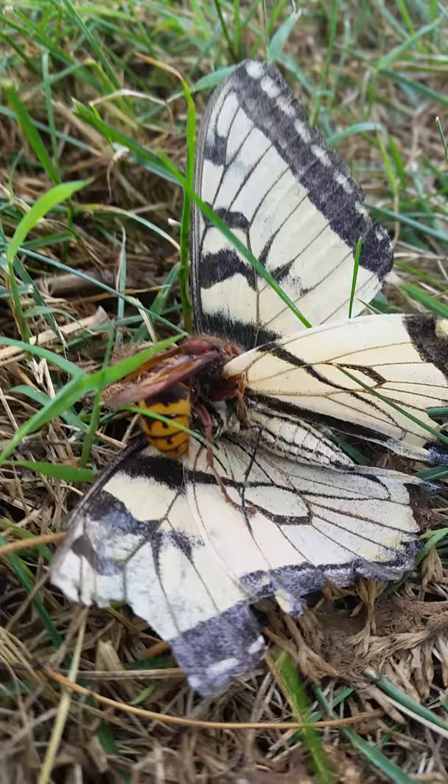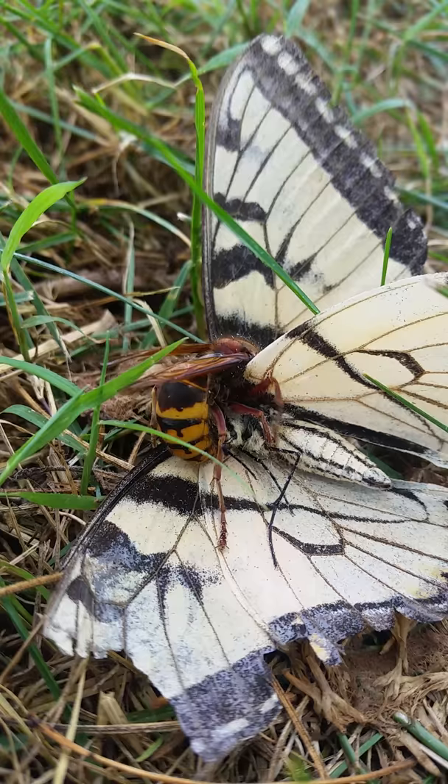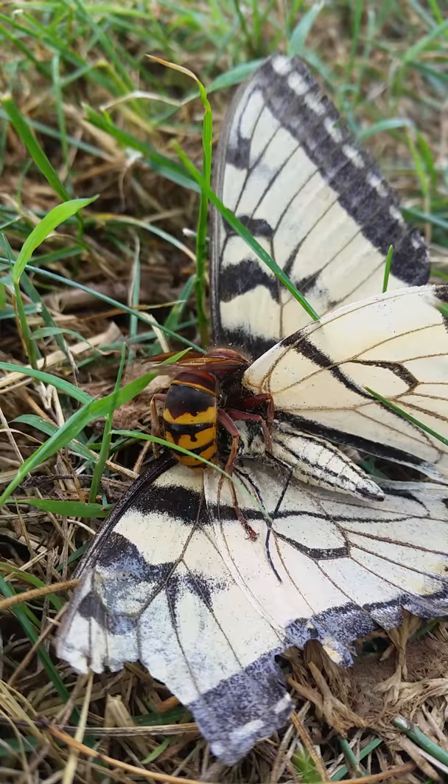Just something interesting that I saw today. My phone is literally about an inch and a half, two inches away from this bee. It does not care that I'm here. They're very docile when it comes to hornets, but just wanted to show you guys.